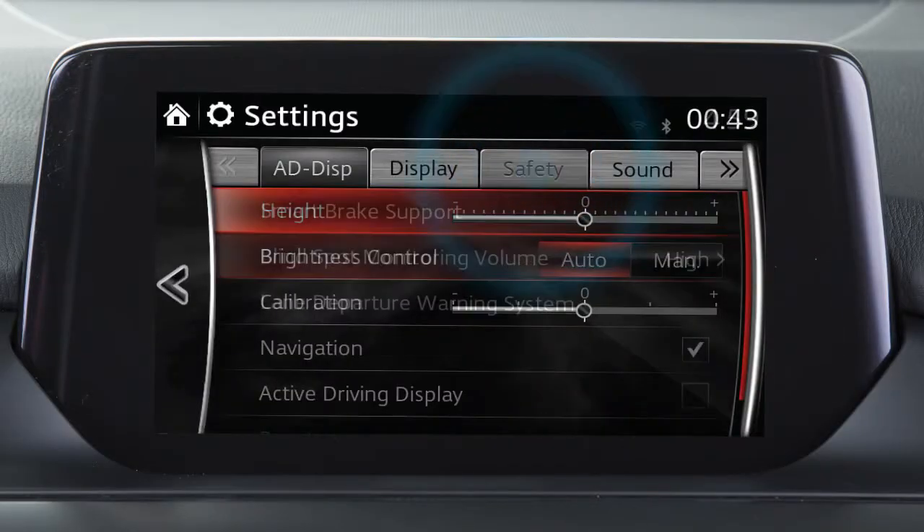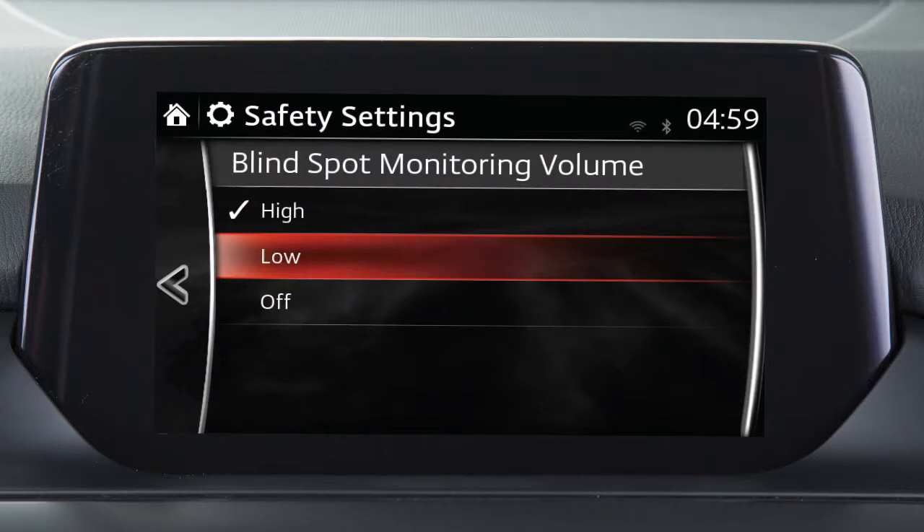The volume level of the warning chime can be adjusted to your preference using the settings menu on the centre display.